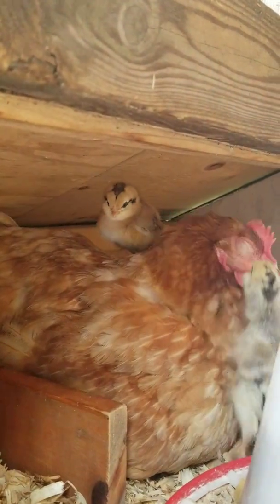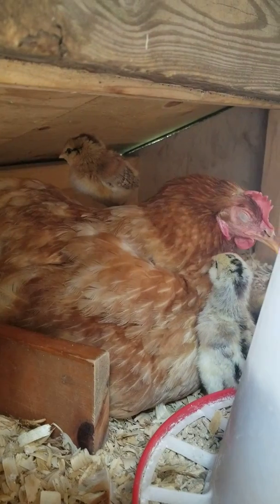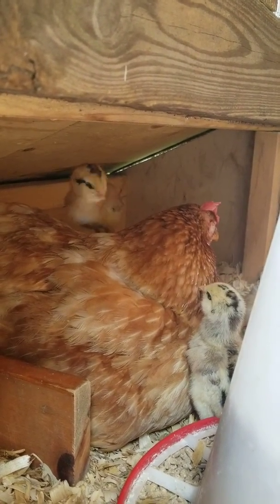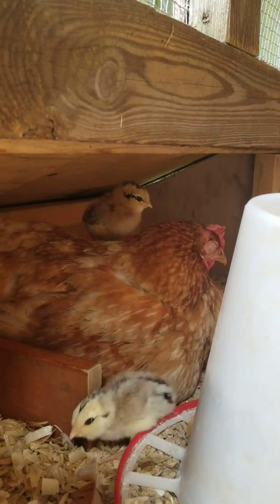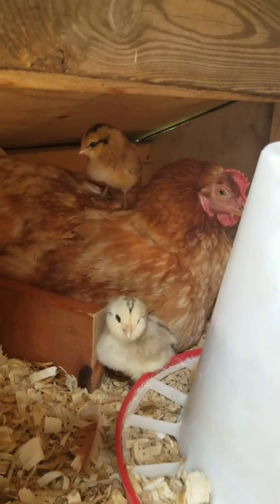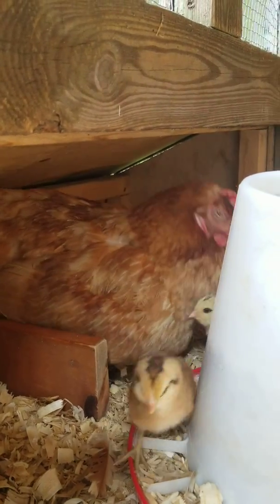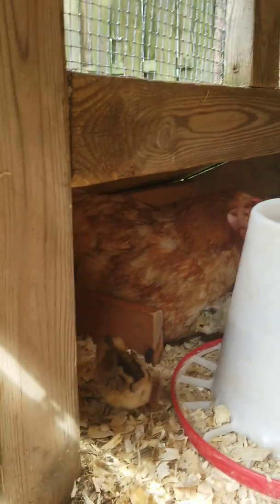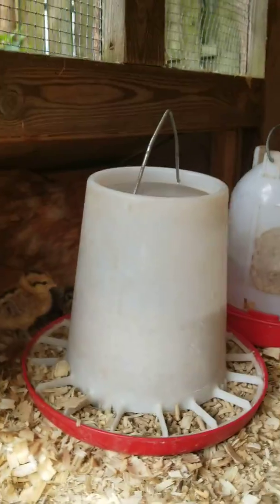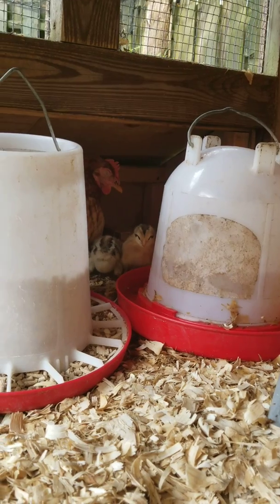Did you see one of them is standing on her? Oh my gosh, that's cute. I don't know why they keep pecking on her poor eyeballs. Are you standing on mama? That is tolerance right there. Hashtag motherhood — crawling all over you. I have to put the food and water there because she just doesn't move around too much. She wants to stay there where they can get to her.